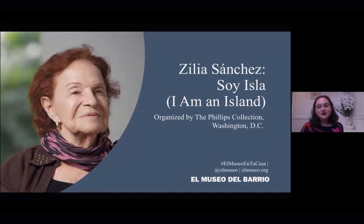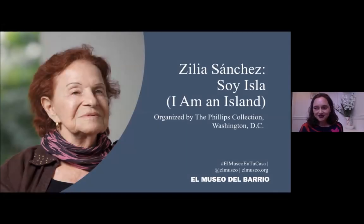To begin, I just want to welcome everyone to tonight's presentation of El Museo en Tu Casa. I'm Susana Temkin, I'm a curator at the museum, and I'm so thrilled to be leading this virtual tour from Mi Casa.